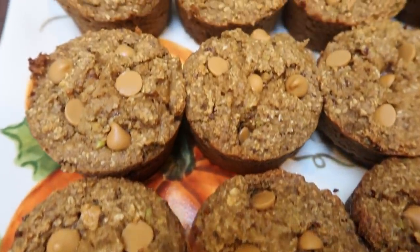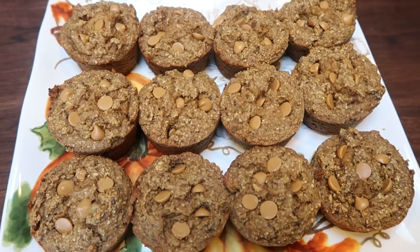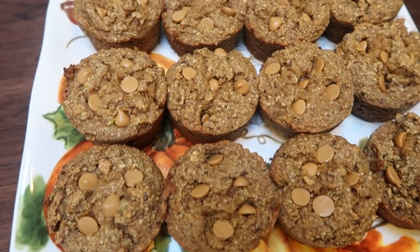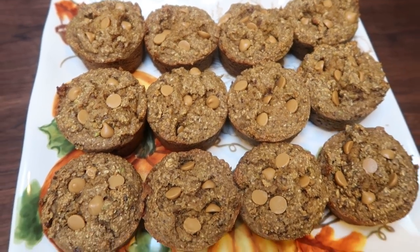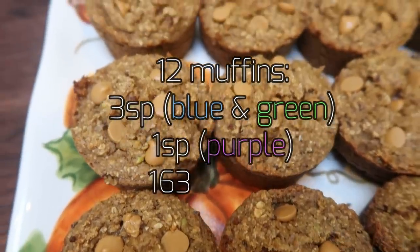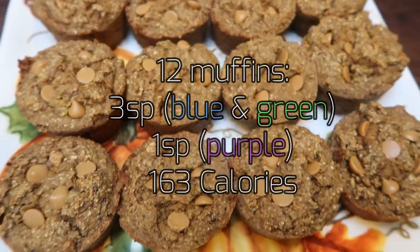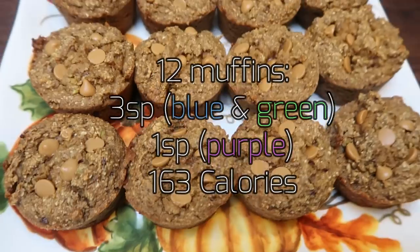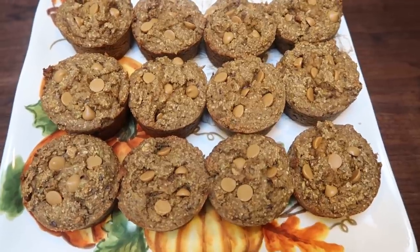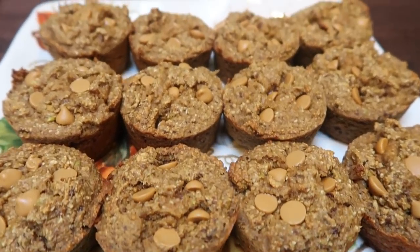Look at how amazing these muffins look — I can't wait for these. This would be really good as a snack with some type of protein, like a hard-boiled egg, a cheese stick, or a meat stick. I can't wait to snack on these all week and I know my husband is going to love them too. They are three smart points per muffin on both the blue and green plan, and only one point on purple because you don't have to account for the oats. 163 calories per apple muffin — so not bad at all. My house smells like fall and it is definitely fall vibes.